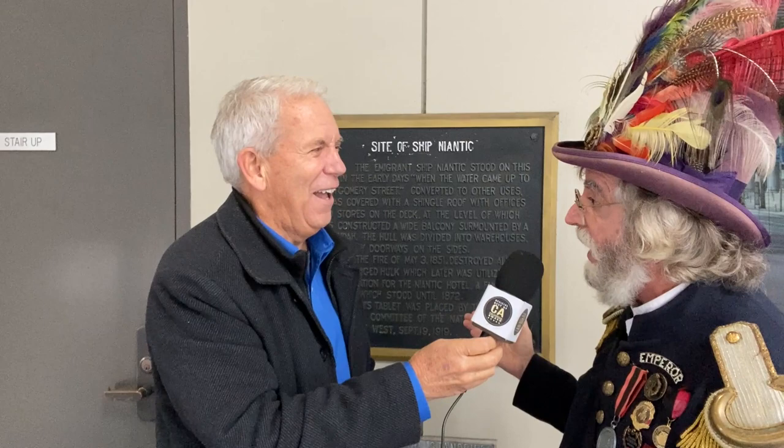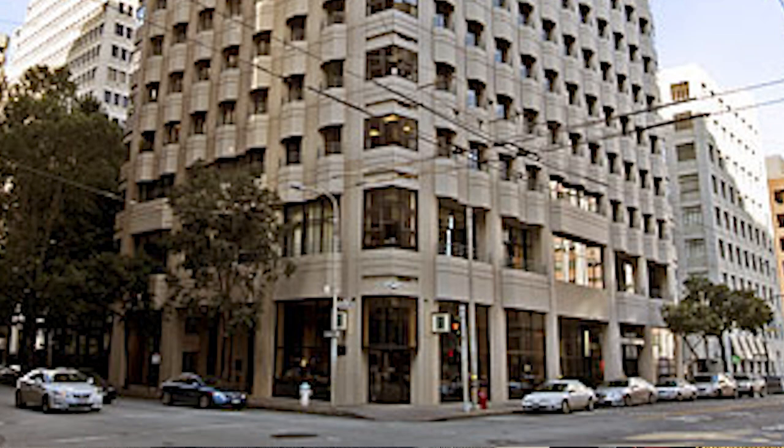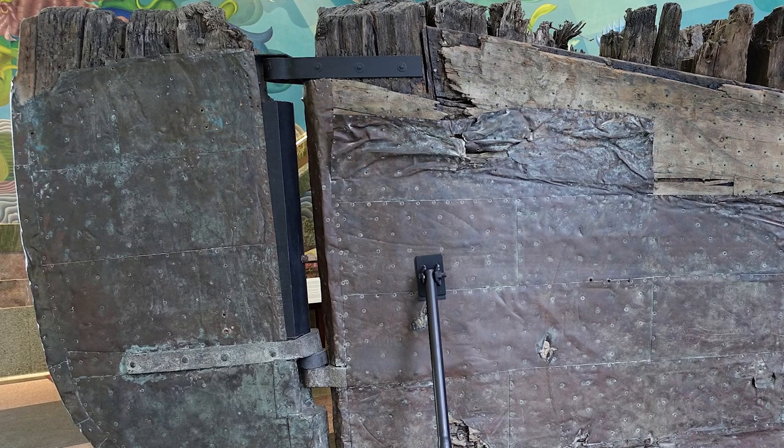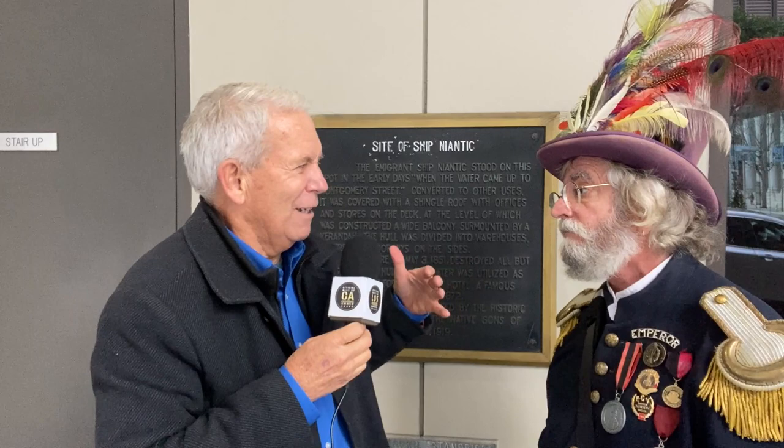In the 1850s, it got pulled up onto ground and turned into the very famous Niantic Hotel. They used it as a warehouse as well as a hotel, and then they built a building here that eventually got torn down. Then they built this building that's here today, and when they did that, they found the hull of the Niantic right below us. The rudder of the Niantic that they found here is in the Maritime Museum by Ghirardelli Square — all copper-clad. It's amazing, very well-preserved. This is a very amazing historic junk pile.